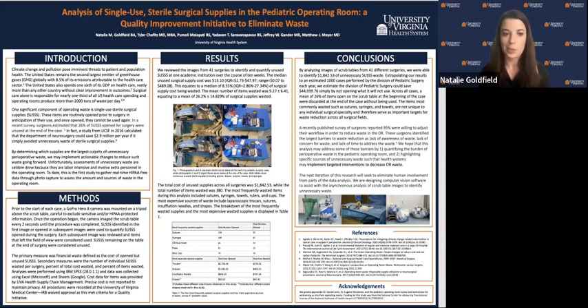One significant component of operating room waste is single-use sterile surgical supplies. These are items such as sutures, gowns, and syringes, which are routinely opened prior to surgery in anticipation that they will be used, and once open, they can't be used in a future procedure. Surgeons estimate that about 26% of such supplies opened go unused by the end of a case. In fact, a study from UCSF found that the Department of Neurosurgery alone could save $2.9 million per year if they simply avoided unnecessary waste of sterile surgical supplies.